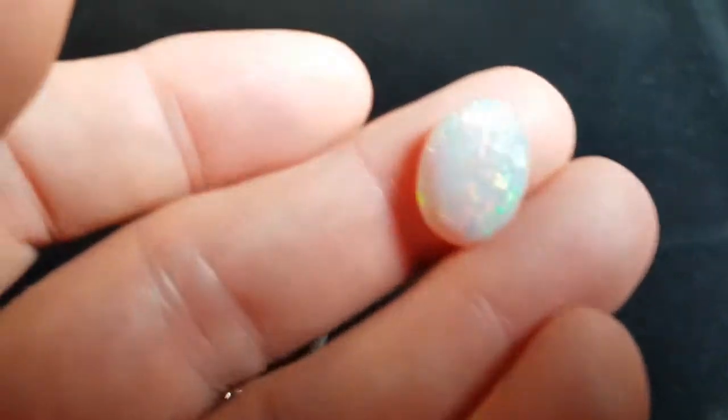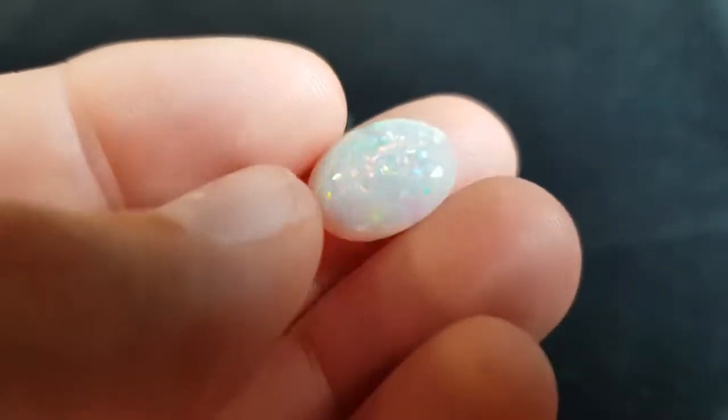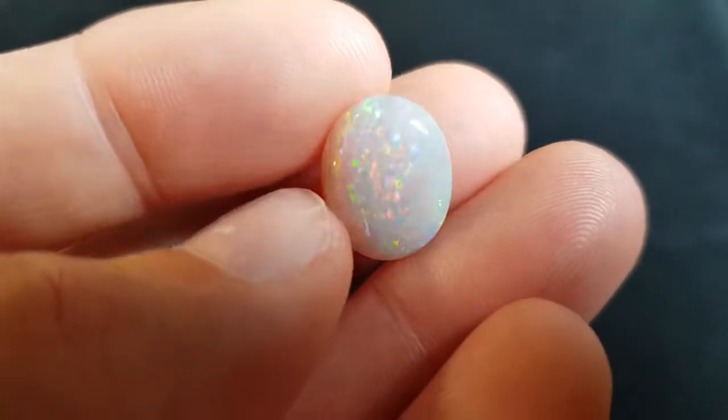And then just a bit of white light as well — a little sparkle. This is what it'll be like in sunlight.